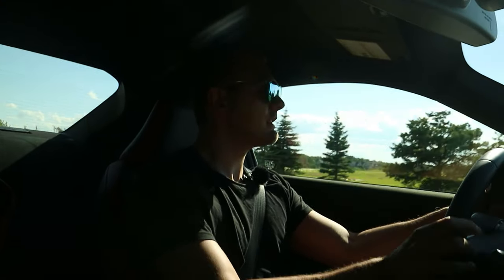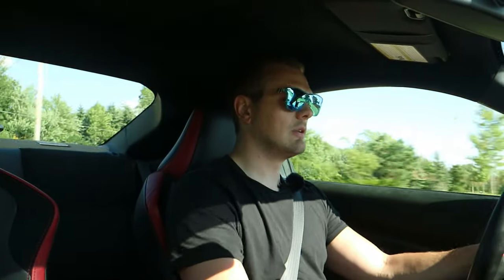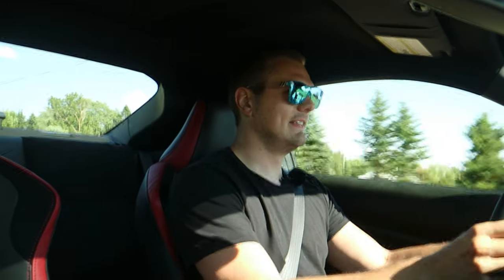We'll huck it into this turn — so much grip. Wow.